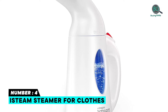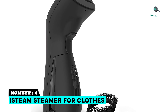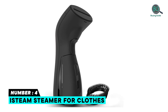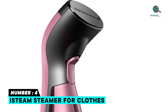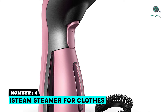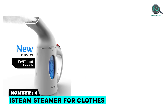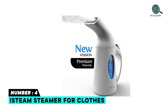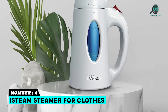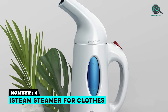Number four: Esteem Steamer for Clothes — a practical, powerful dry iron and steaming experience. Its upgraded design distributes steam powerfully and consistently to remove the most difficult stubborn wrinkles. Its 120-milliliter tank heats up within a minute to emit a powerful wrinkle-busting steam flow for over 12 minutes. It is 100% safe and gentle on all types of fabrics and garments, and works amazingly on curtains, drapes, upholstery, carpeting, tablecloths, bedding, mattresses, and pillows.